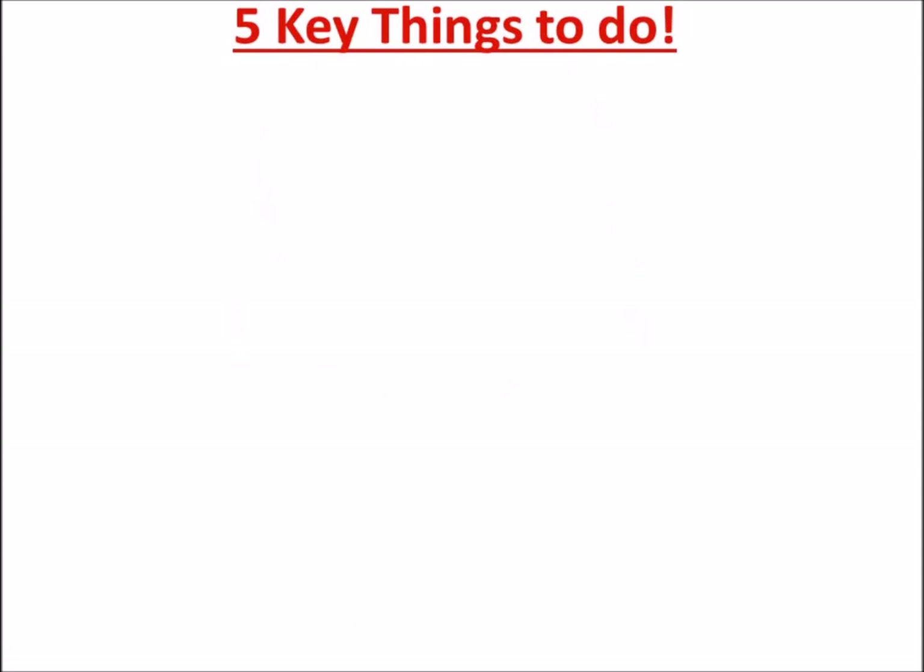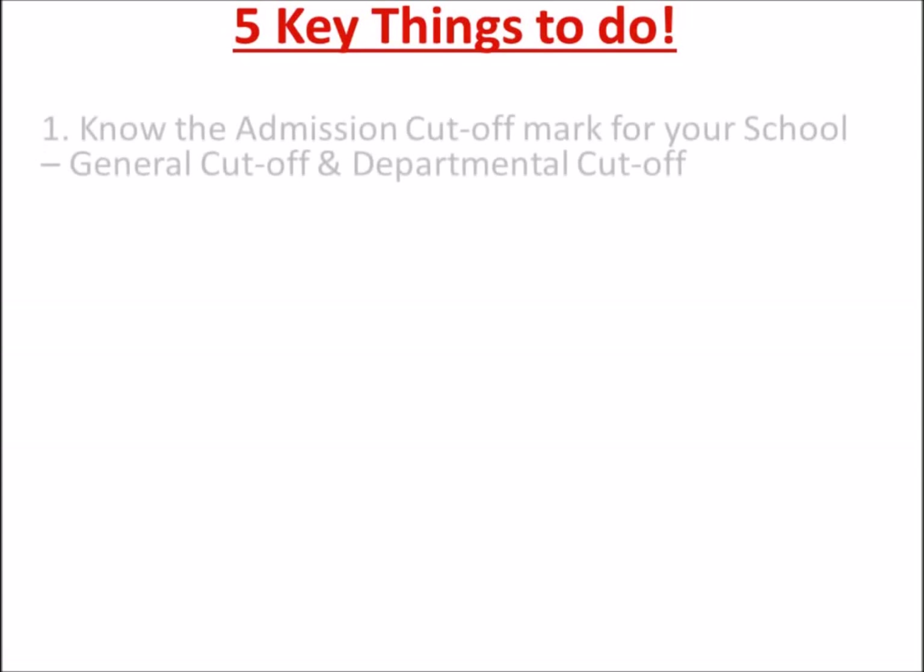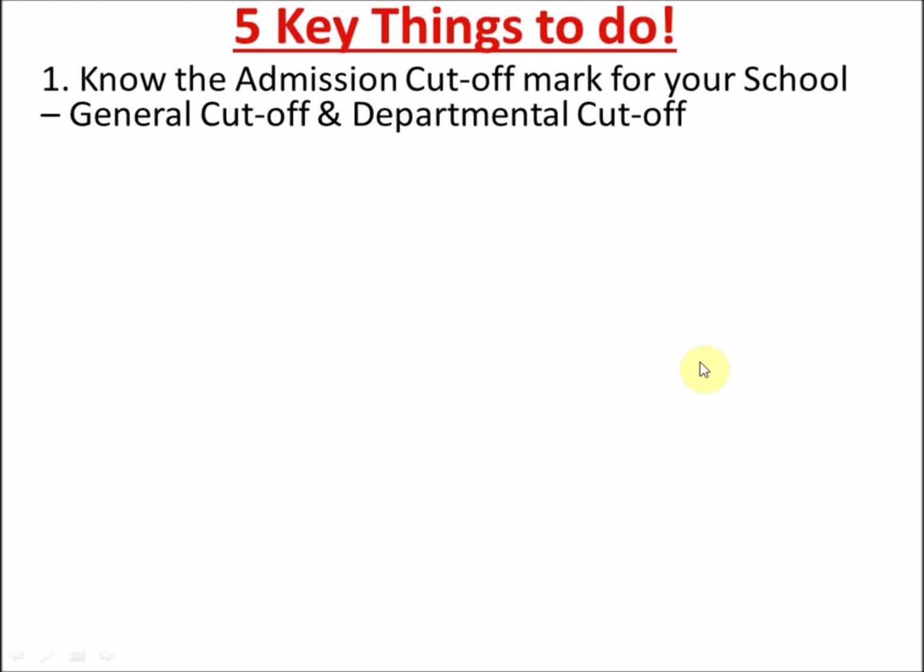So the first thing is you need to know your admission cut-off mark for your school. It's not yet released by JAMB, but we believe the template used last year will be used for 2018. Try to Google the school you applied to and know their general cut-off mark and also their departmental cut-off mark — that's for the particular course you applied for.